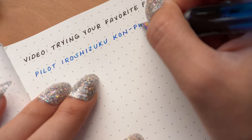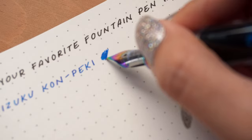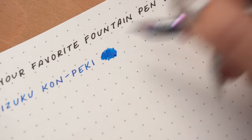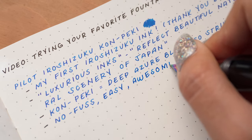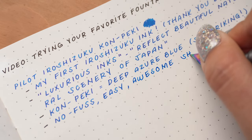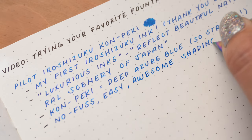So Daniel, if you're watching this, thank you so much for sharing this ink with me. This line is considered to be comprised of luxurious colors that reflect Japan's beautiful nature and scenery. Konpeki, also known as deep azure blue, is just such a striking blue. For me, it really is a no-fuss type of ink and the shading is just perfection.